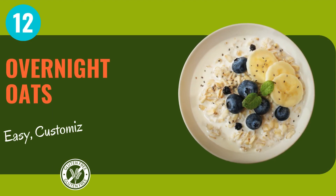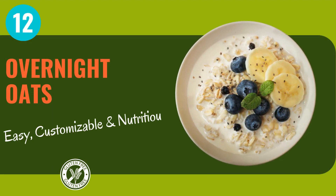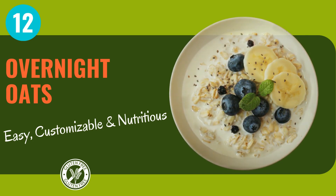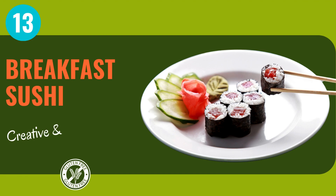Overnight oats is a lifesaver. Simply prep them the night before and wake up to a grab-and-go breakfast that's as nutritious as it is delicious. And last but certainly not least, roll your day with breakfast sushi — packed with wholesome ingredients that'll have you saying arigato to mornings.